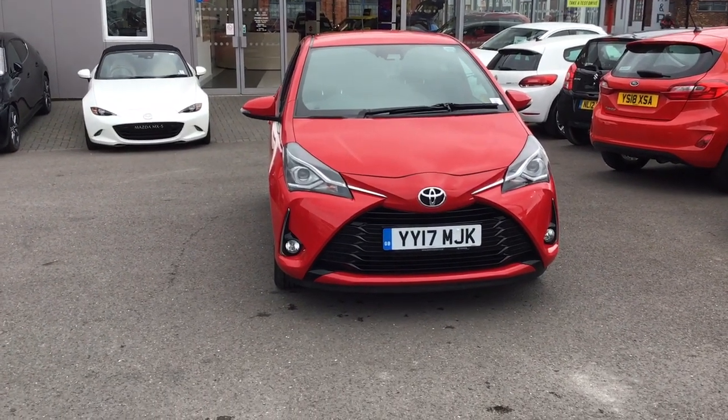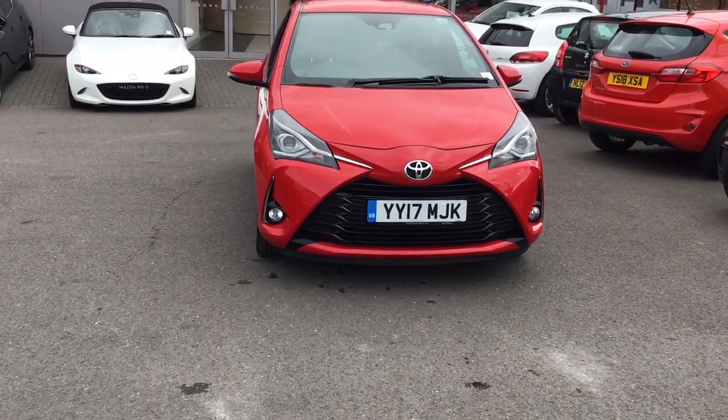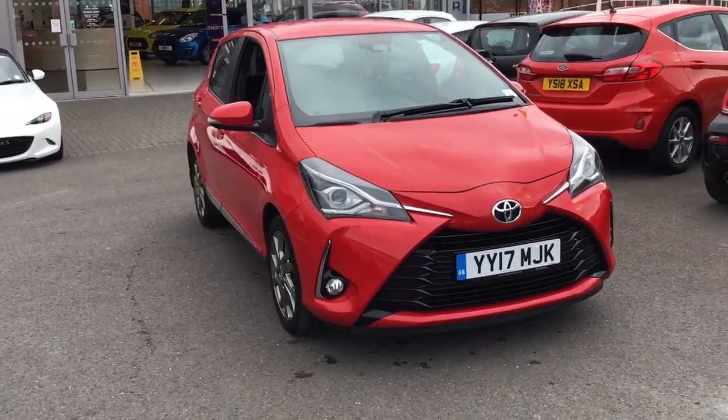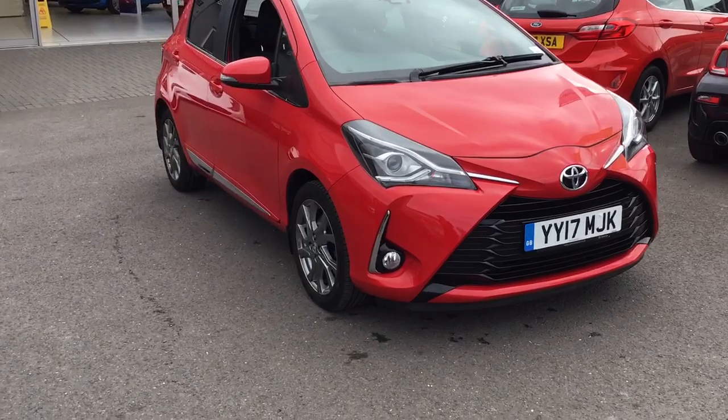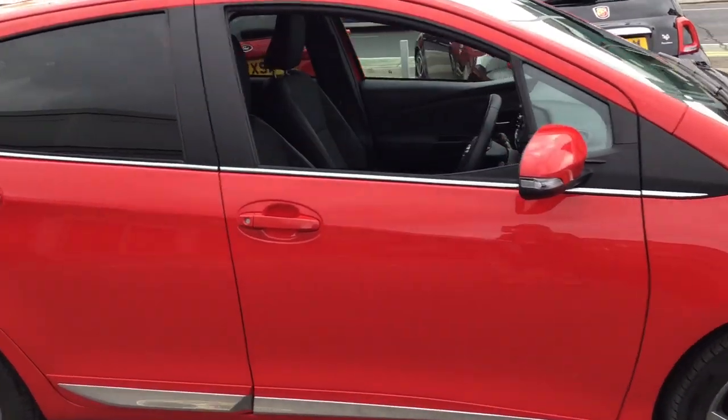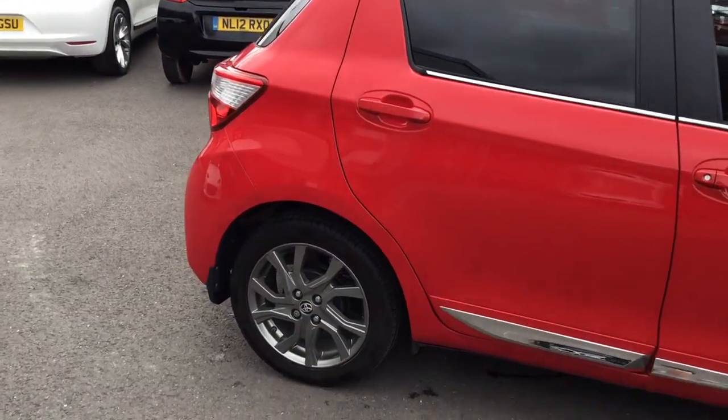This is an introduction to our Toyota Yaris XL using TI. The car is a 17 plate and it's only done 14,000 miles. This car is ideal for first-time buyers or small families — it's a small hatchback.